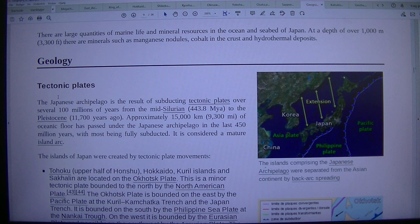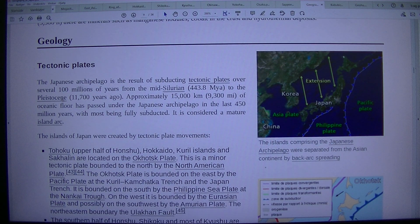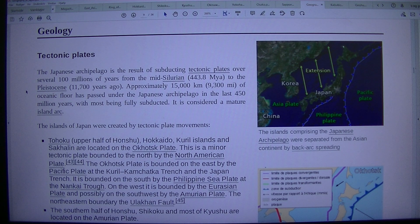Geology. The islands comprising the Japanese archipelago were separated from the Asian continent by back arc spreading tectonic plate movements. The Japanese archipelago is the result of subducting tectonic plates over several hundred millions of years, from the mid-Silurian, 443.8 million years ago, to the Pleistocene, 11,700 years ago. Approximately 15,000 km of oceanic floor has passed under the Japanese archipelago in the last 450 million years, with most being fully subducted. It is considered a mature island arc.